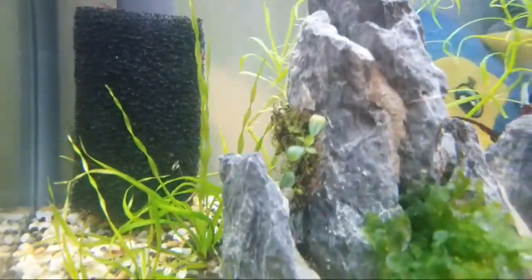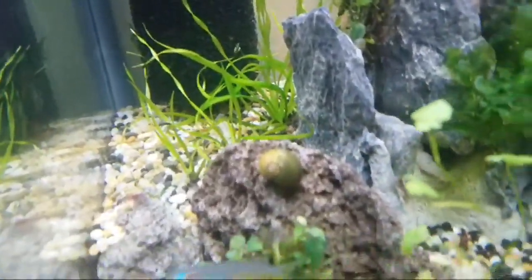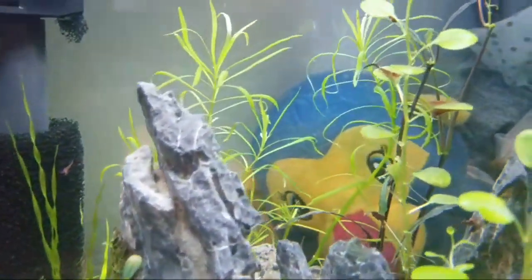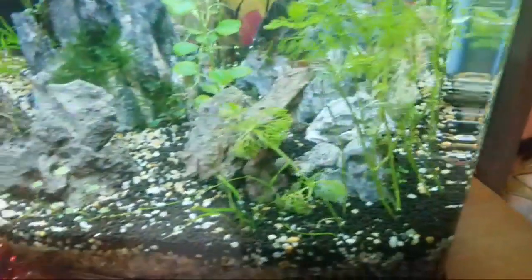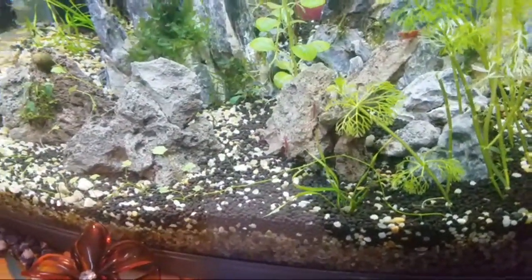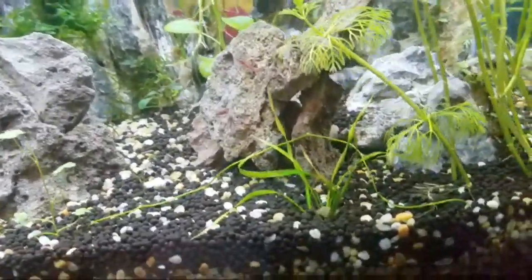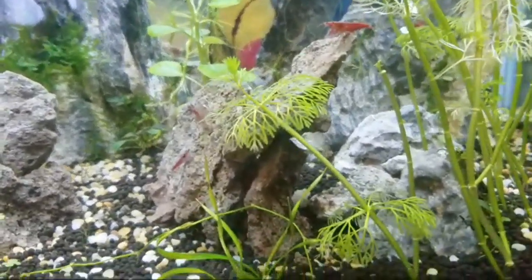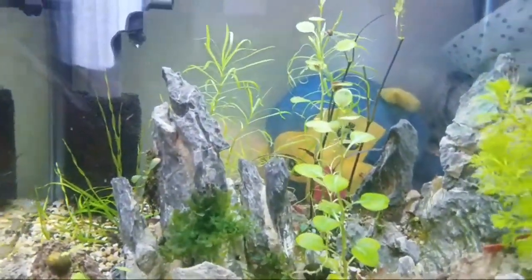Let me show you this tank - got nice plants in there, some Bolbitis fern, there's a snail right there, there's a nice decoration in the back. This is next to the baby's bed - the mama sleeps right there. There's some nice shrimp in here - let me see if I can find that beautiful three-color shrimp I saw. I seen red, blue, and white - like a three or four color shrimp. They call them Rili shrimp, but this red Rili had blue and white in it.